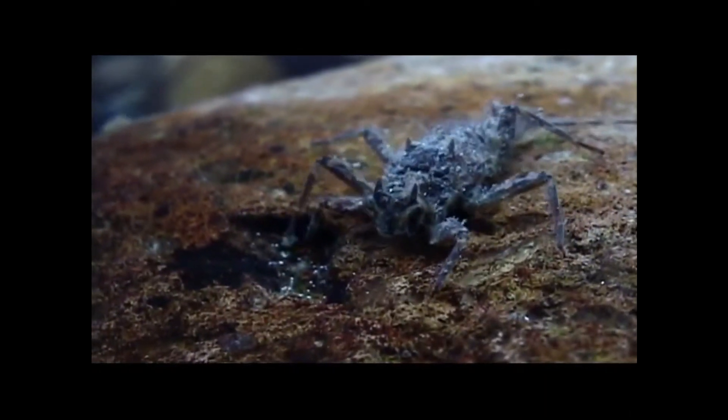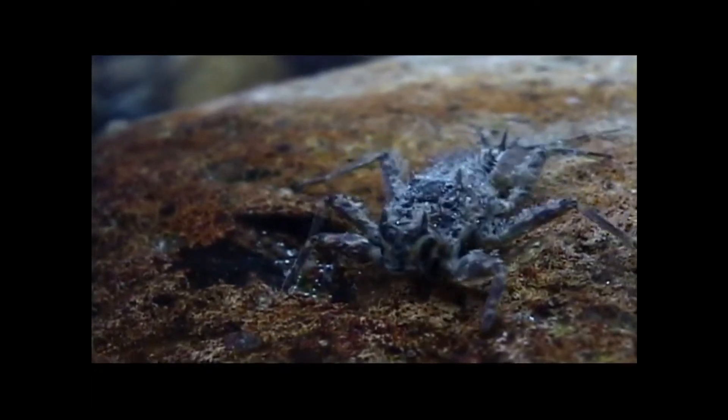The crawlers can live in moderate currents and scuttle about the substrate like exotic little crabs as they search for food.